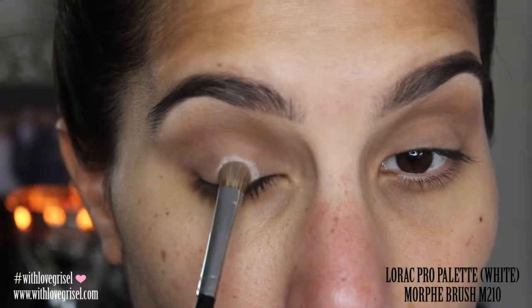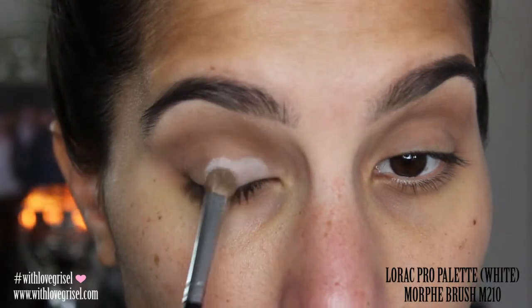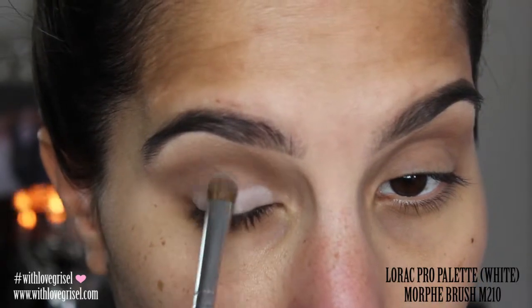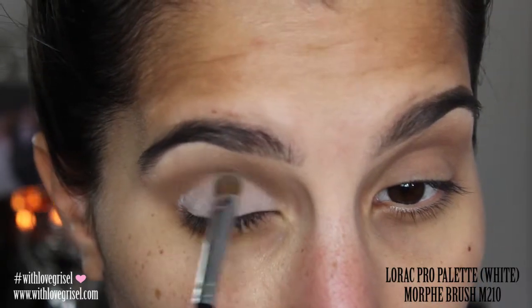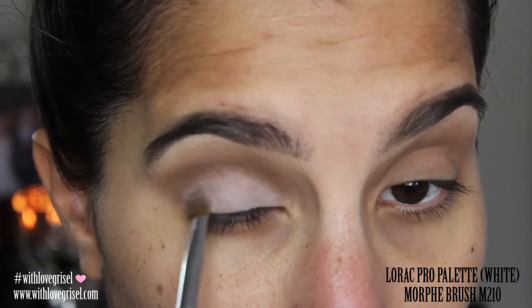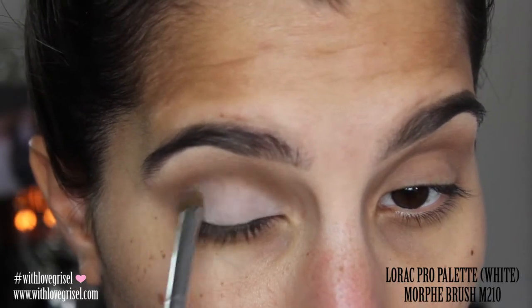From that same LORAC Pro palette I'm going to be grabbing the white eyeshadow, and I'm going to make sure that I apply this color only to my lid area — I do not want it to pass my crease. I'm just going to be applying that color with my Morphe brush in M210.